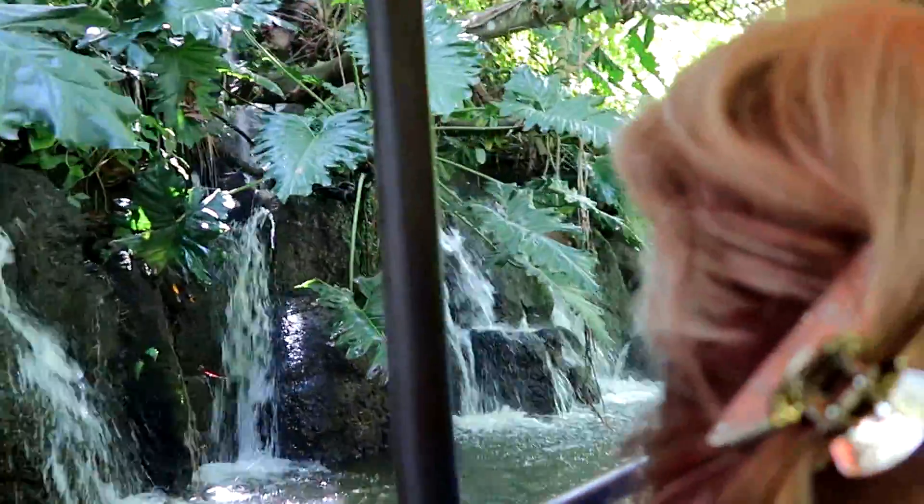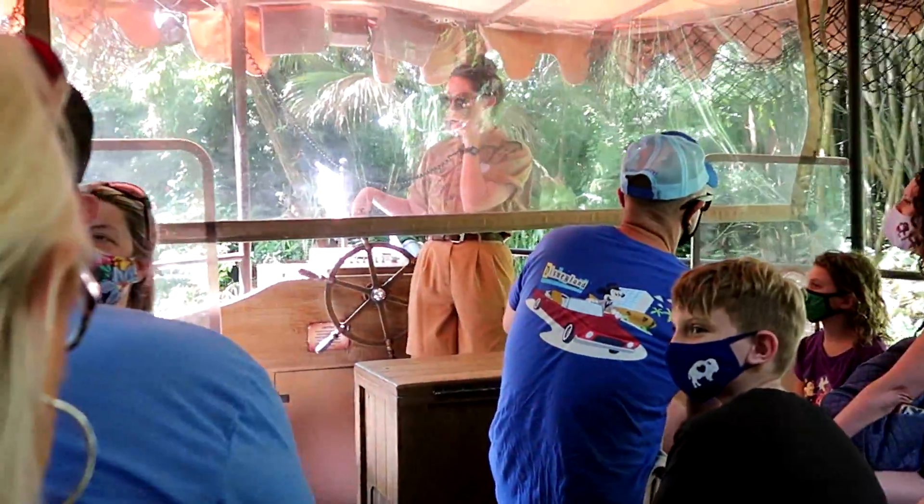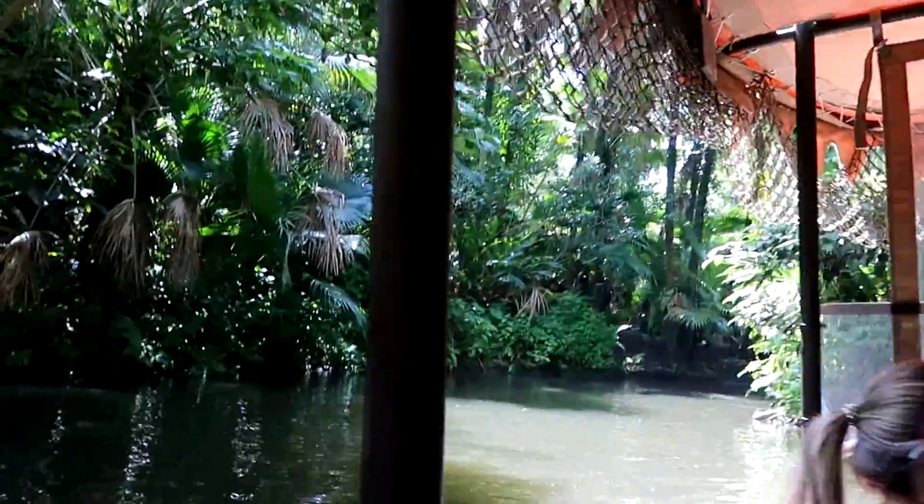Waterfall. And over here you have Inspiration Falls. Beautiful. If you stare deeply into this and you listen to all of its sound, it will inspire you to go. That's very silly.